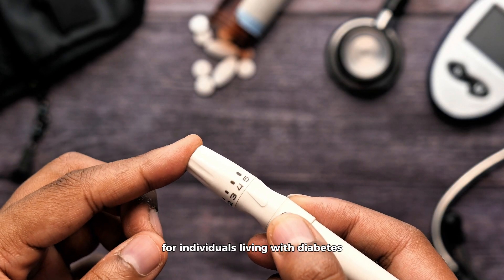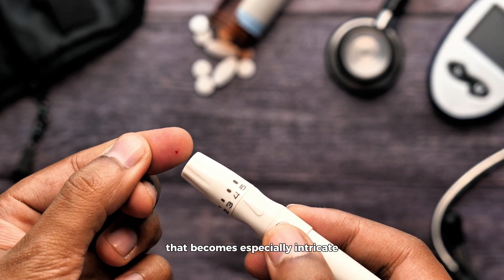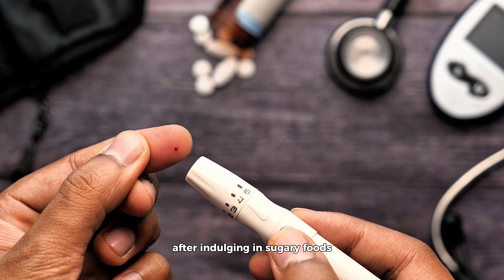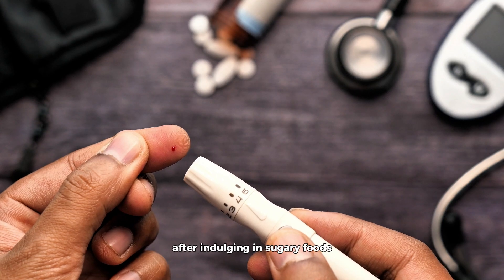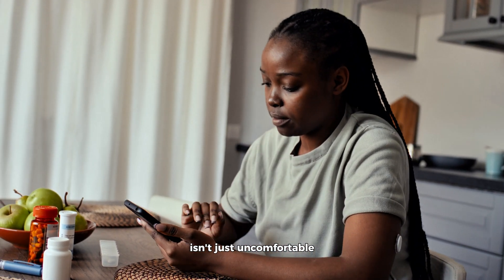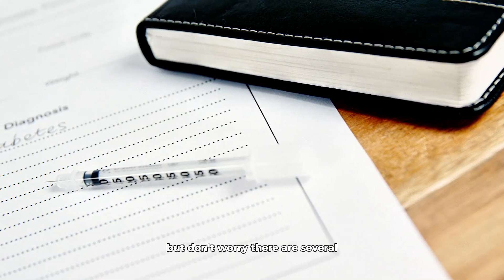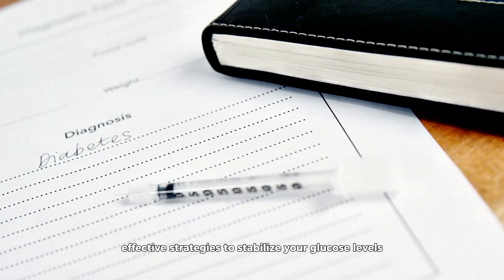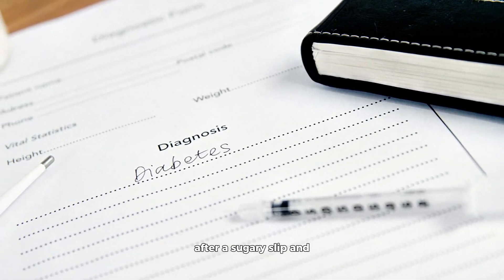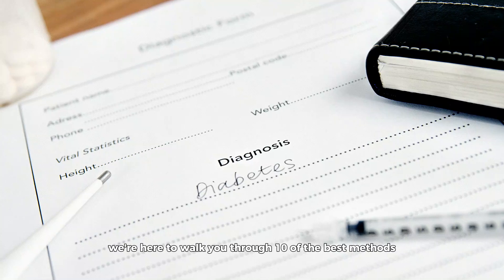For individuals living with diabetes, managing blood glucose levels is a daily challenge that becomes especially intricate after indulging in sugary foods. The rollercoaster of high and low blood sugars isn't just uncomfortable — it can be detrimental to your health over time. But don't worry, there are several effective strategies to stabilize your glucose levels after a sugary slip, and we're here to walk you through 10 of the best methods.